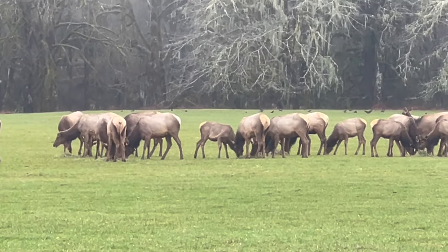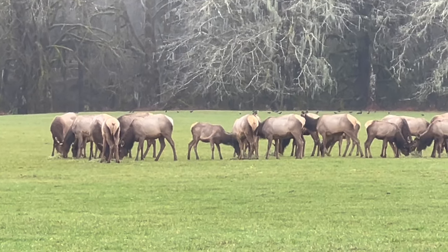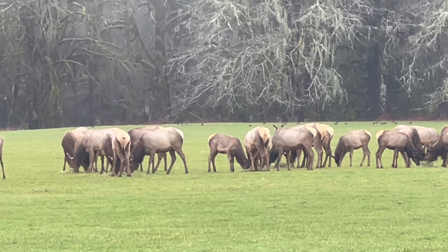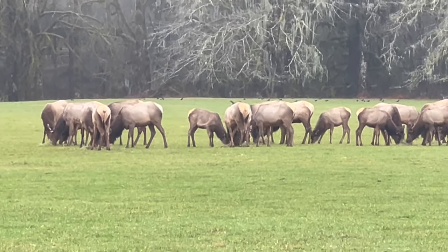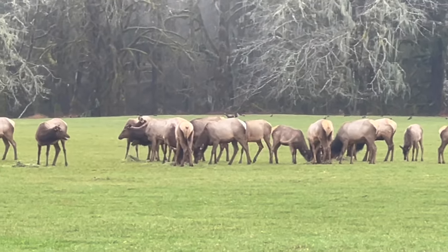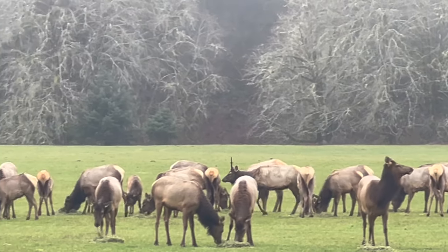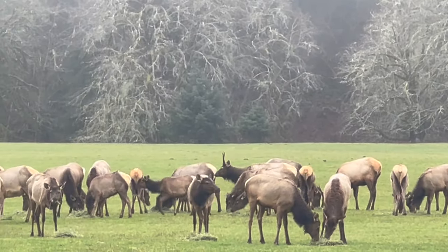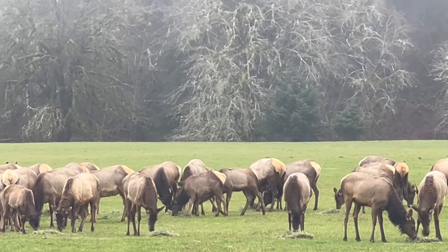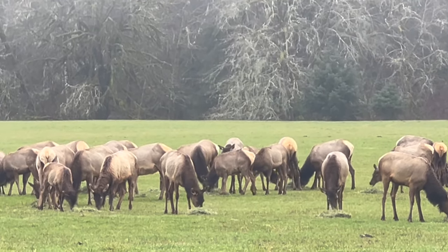They have those big light-colored patches on their butt — it's kind of weird. There's a guy with horns; you don't see very many of them out there, but there's a couple. He's got the biggest horns I saw out there.